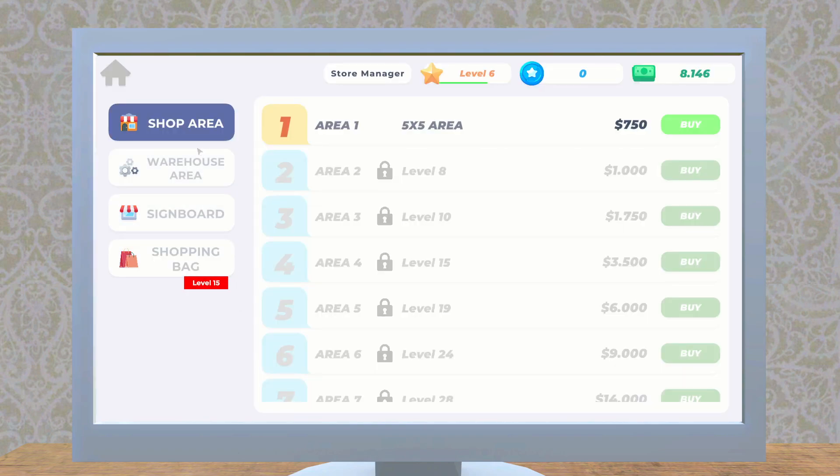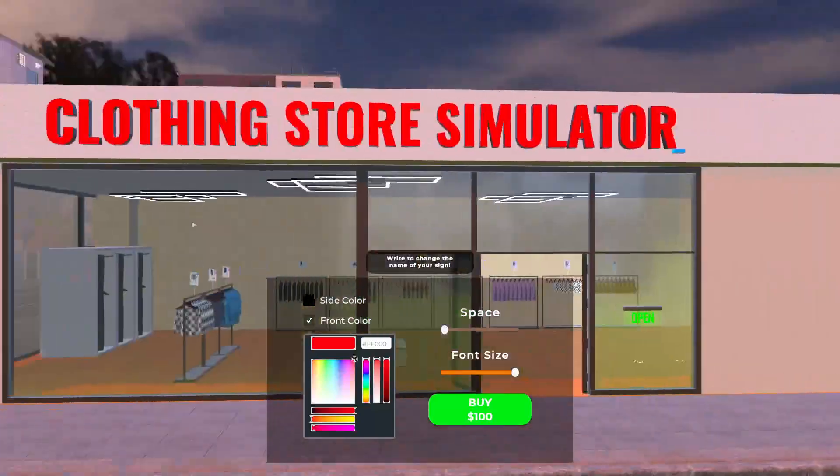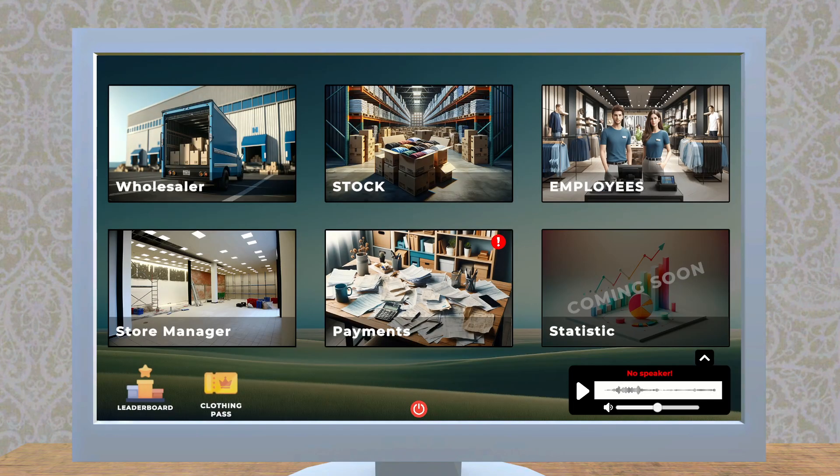Let's look into the store manager. There's a shop area — we can purchase extensions. Right now we have the ability to get a five-by-five area, but the store isn't using that right now. There's also a warehouse area we can purchase, and we can change our sign. We can get a shopping bag at level 15. The warehouse area is something we'll need eventually, I guess, but not right now.